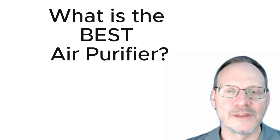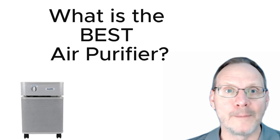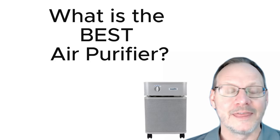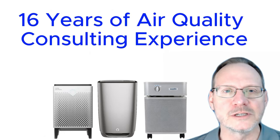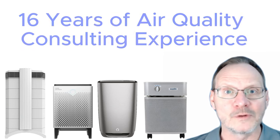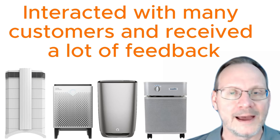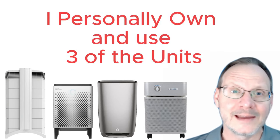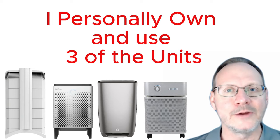Hello, this is Doug with Air Purification Education. Today we're going to compare four of the best air purifiers on the market that I have substantial experience with. I have about 16 years of air quality consulting experience and I'm pretty familiar with the four units on this list. I've sold over a million dollars worth of these four units, talked with many customers, and received many hours of real-world feedback. I've also personally owned and used three of these units for many years.